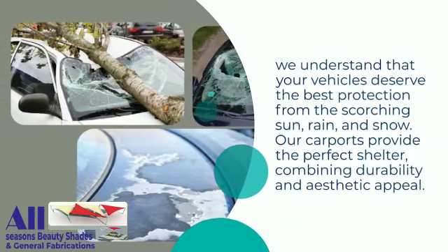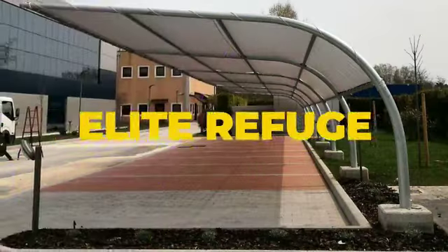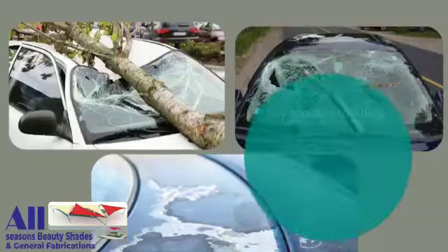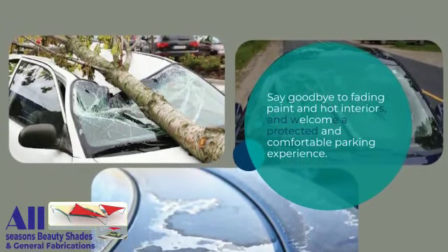We understand that your vehicles deserve the best protection from the scorching sun, rain, and snow. Our carports provide the perfect shelter, combining durability and aesthetic appeal. Say goodbye to fading paint and hot interiors, and welcome a protected and comfortable parking experience.